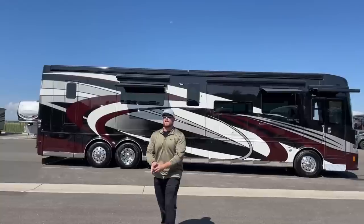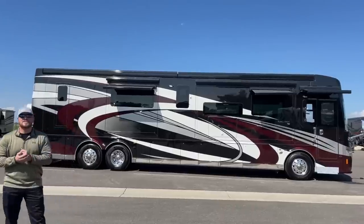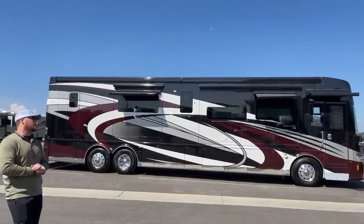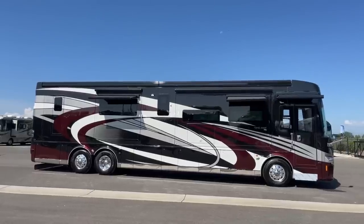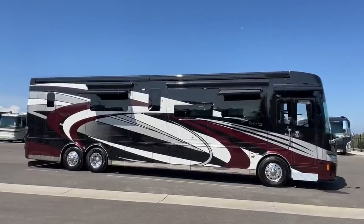Good morning and welcome to TransWest Truck Trailer RV in Frederick, Colorado. I'm Brian Ritz. Today I get to walk you around a brand new 2022 Newmar King Air 4531. This unit is available on the lot today — today is August 17th. Before we walk around the inside, let's talk about the outside.